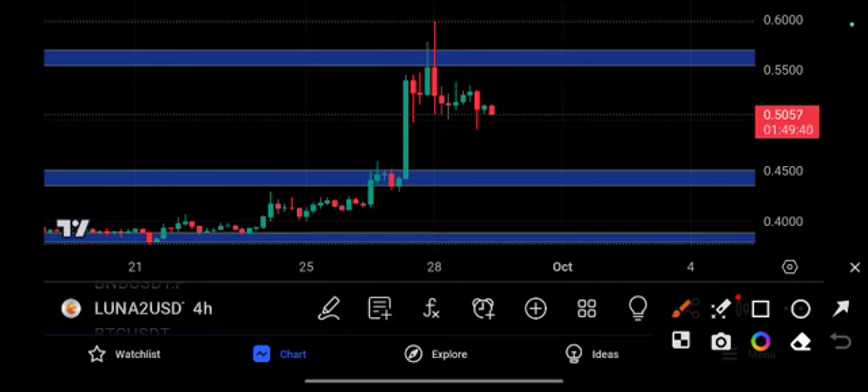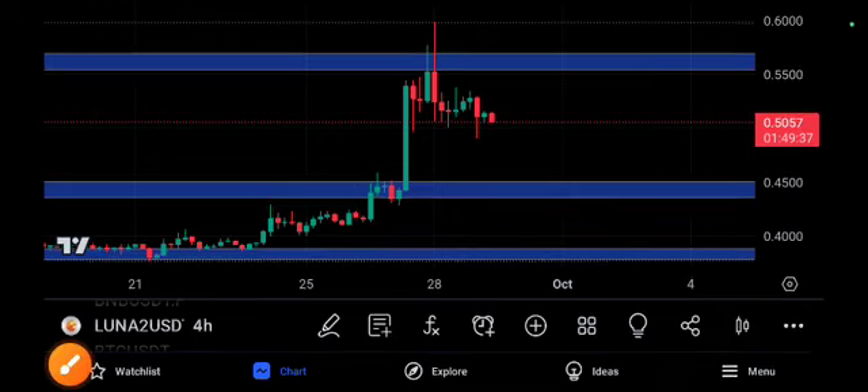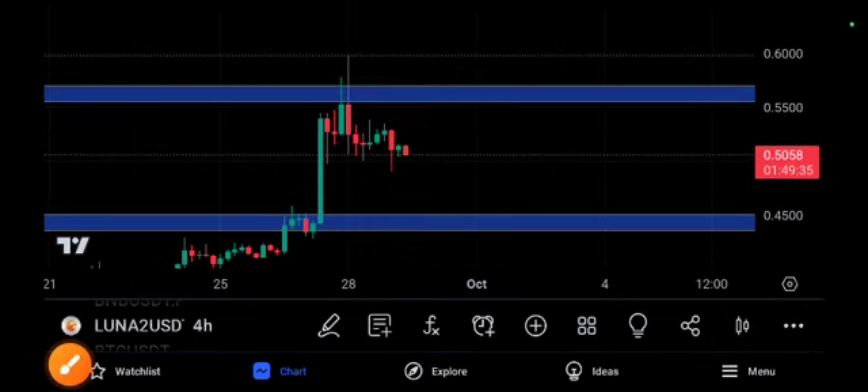Before I start this video, I recommend joining my Telegram group because I give you perfect calls like this so you can make good profits from free signals. Premium signals are also available.